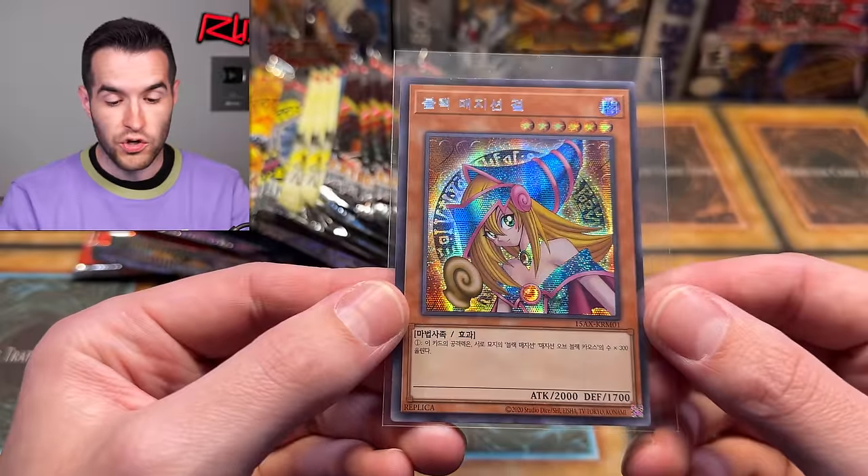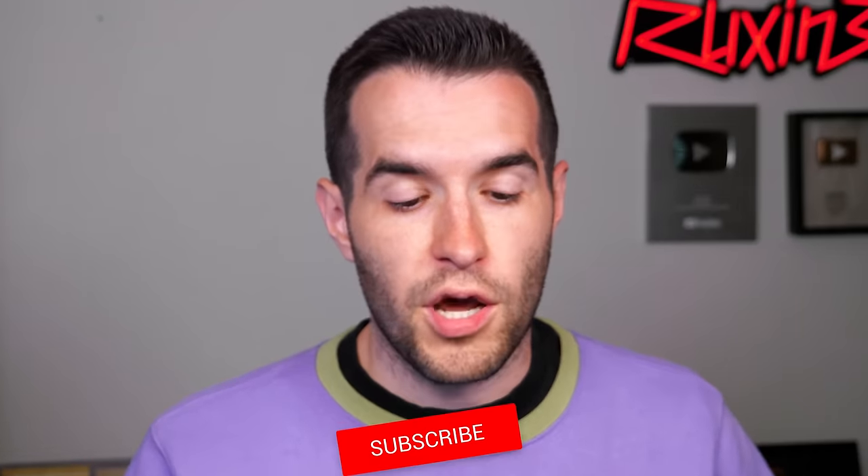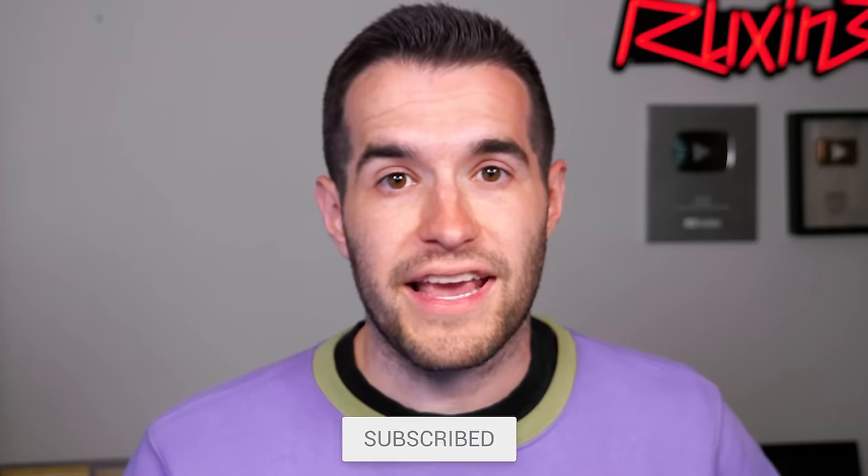Before we hop into it, we do have a giveaway. I'll be giving away this Korean Dark Magician Girl. All you have to do is like the video, be subscribed, turn on notifications. Let me know what you want to see pulled from these packs and what you want to see from future vintage openings.